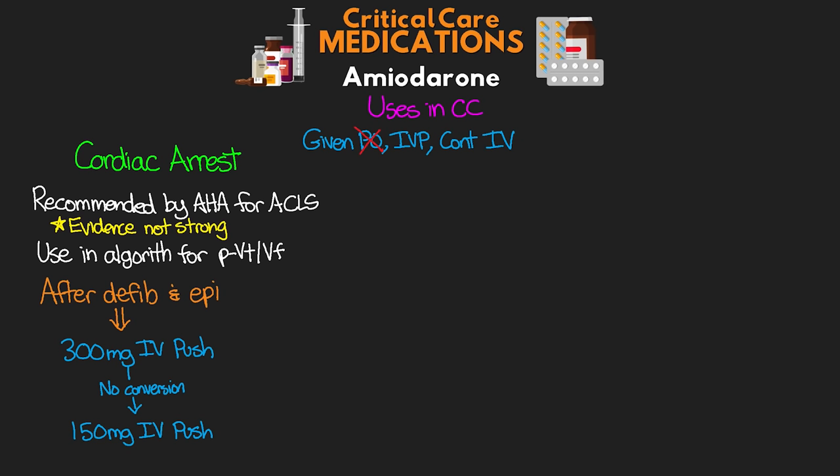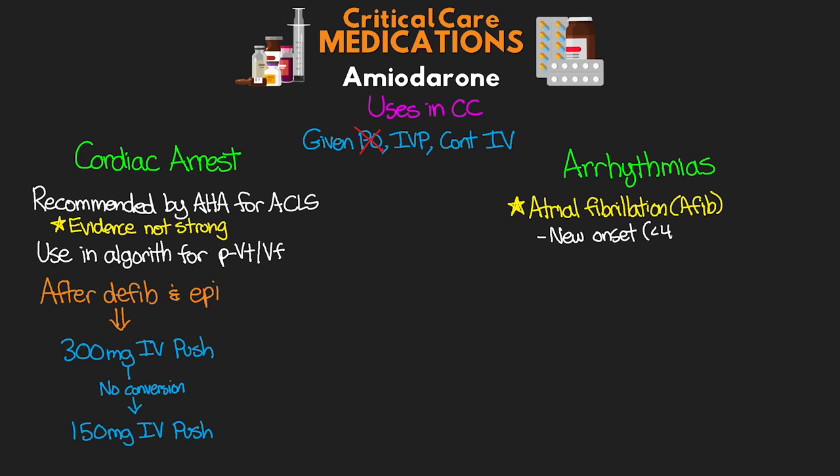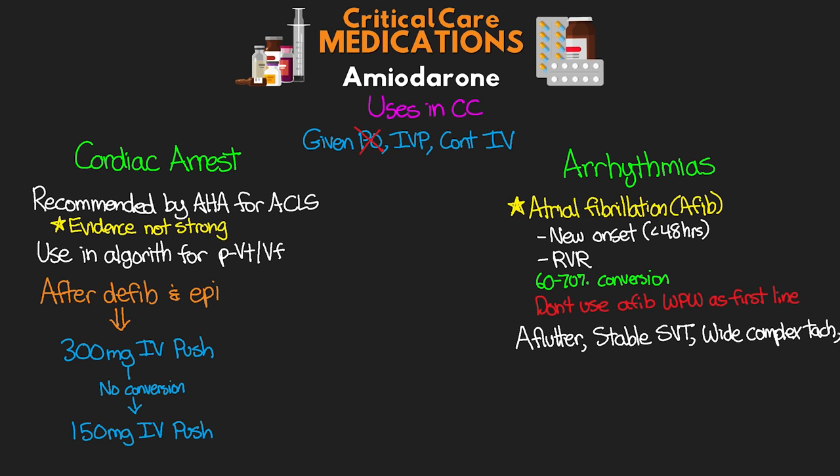The next group of use for amiodarone is for various arrhythmias. The most common one is atrial fibrillation or AFib — most often new onset, less than 48 hours, particularly with a rapid ventricular rate, known as AFib with RVR. Amio has been shown to convert about 60 to 70 percent of these patients back into normal sinus rhythm. Amio should not be used in patients who have AFib resulting from Wolff-Parkinson-White or WPW syndrome, unless unresponsive to all other medications and cardioversion. Other arrhythmias include atrial flutter, stable supraventricular tachycardias, wide complex tachycardia, and monomorphic VTAC with a pulse. Polymorphic VTAC may actually be worsened by amio, as it is often caused by prolonged QT interval, which amio could make worse.